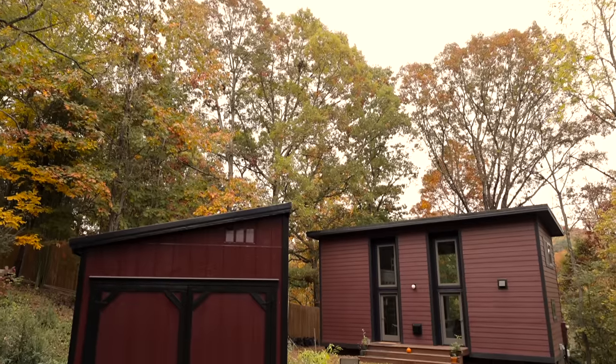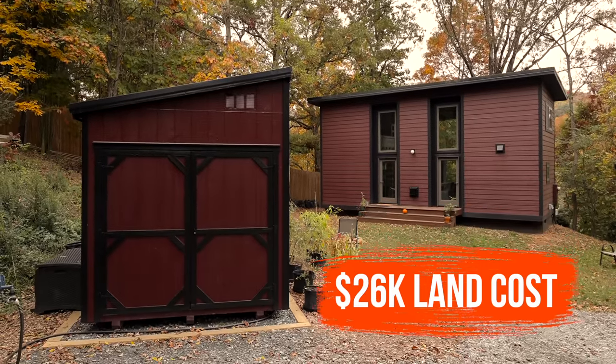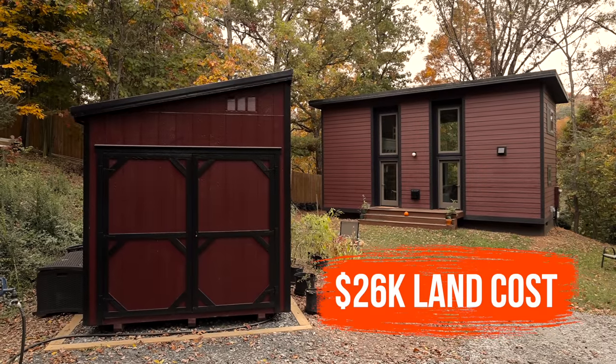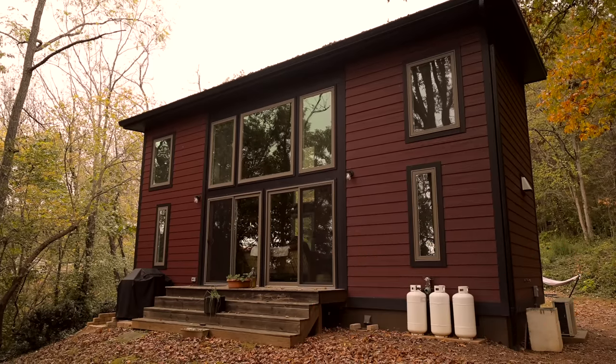My budget for this house was $80,000 — mostly because I decided to go on board with planning and development and doing it right. With the land I'd gotten — which I got a steal for at $26,000 — it also included a two-bedroom septic tank.